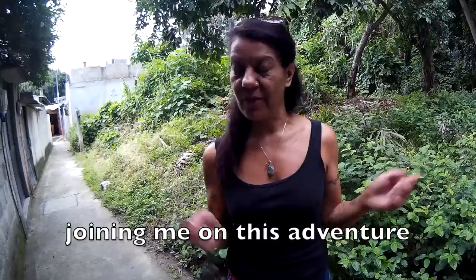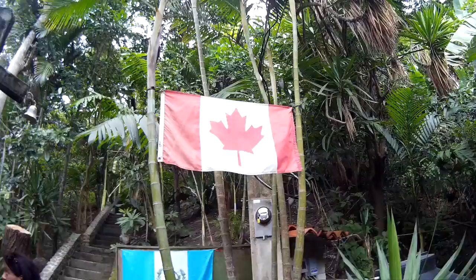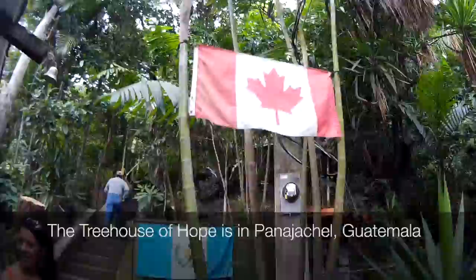My name is Eva. Thank you for joining me on this adventure — the Guatemala Treehouse Project. This project is very dear to my heart and I am very honoured to have you watching this video and having a little bit of interest in it. So come on in and I'm going to show you what this treehouse project is all about.